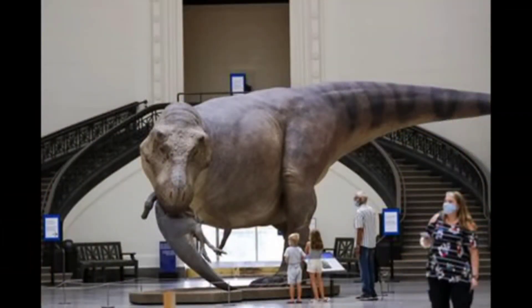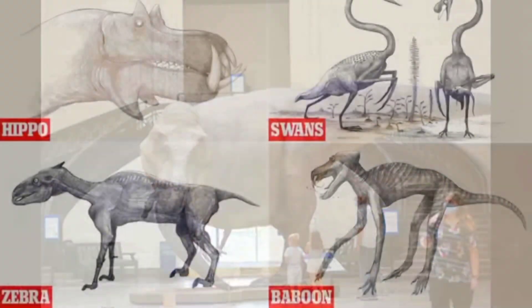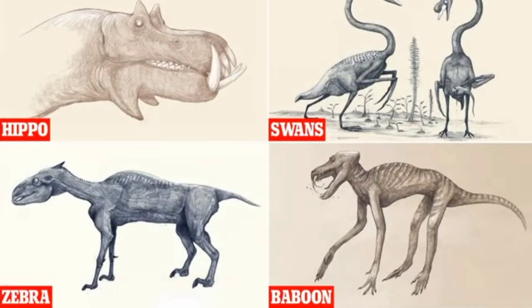Sue's build is massive, which makes sense. She needed all that muscle and bulk to hunt, move, and basically dominate her environment. Forget those old-school shrink-wrapped dinosaurs — this is what a real predator looked like.